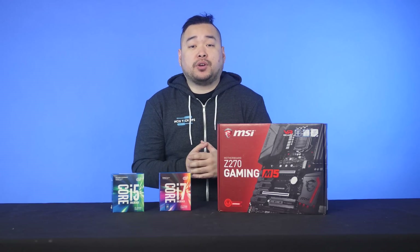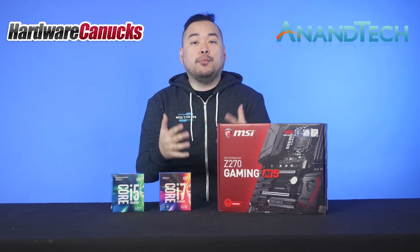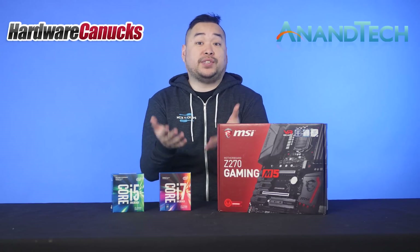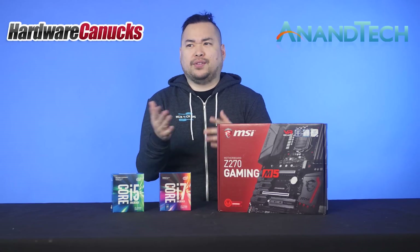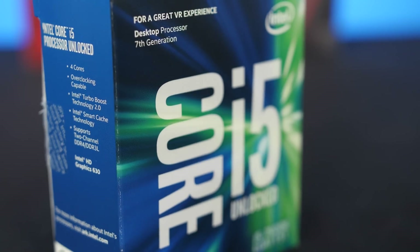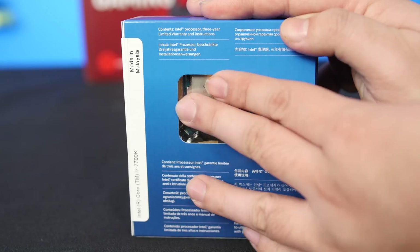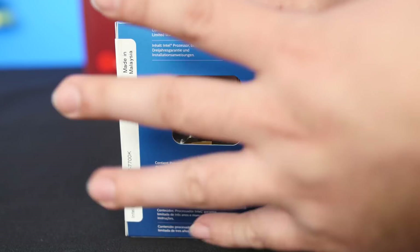If you're looking for more detailed benchmarks, check out sites like Hardware Canucks or Anandtech, who go way more in-depth than we could fit into this video. And that leads us back to the original question: should you buy into the new generation of processors? If you're building a new system from scratch, then the answer is yes — for the same MSRP as Skylake, you're getting more speed and lower temperatures.